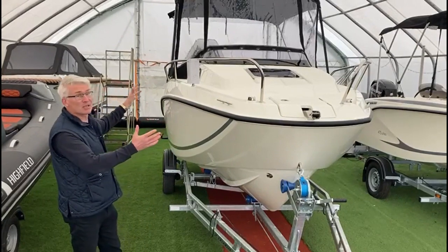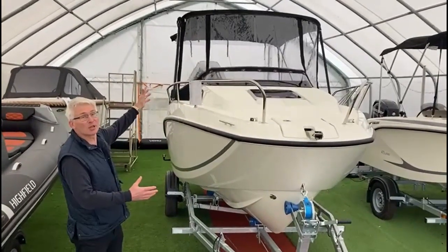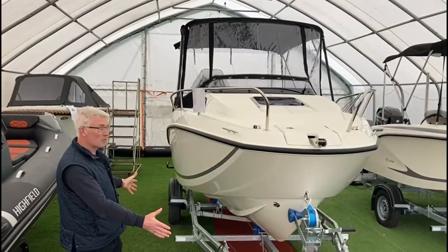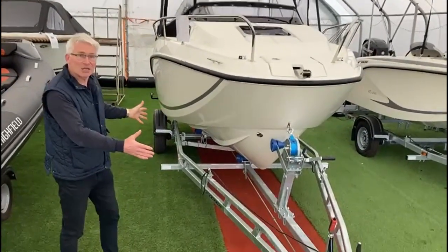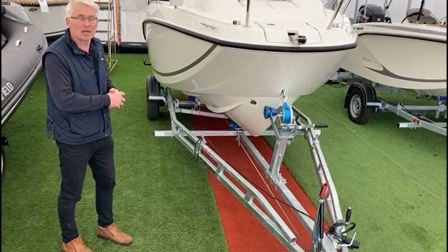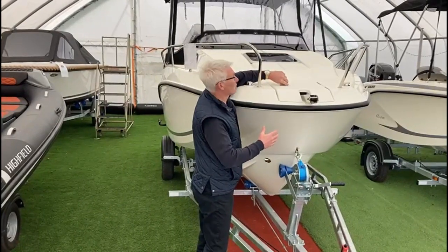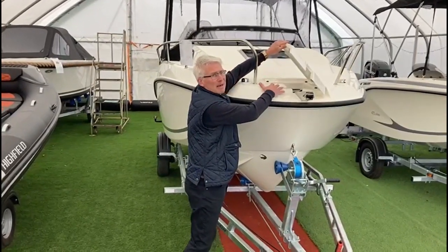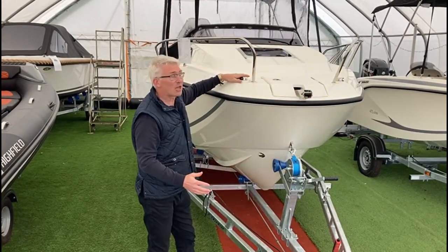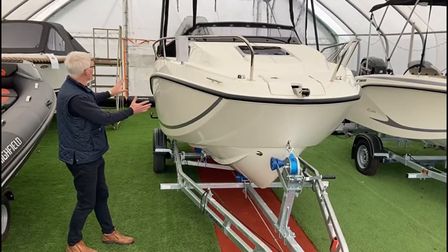This particular model has got the SmartPak, and I'll run through some of the features of that. One of the main features is the full enclosure canopy, which will also make up into a bimini as well. We've also got this matched up with a 1500 kilogram trailer package, which means that most saloon cars and estate cars will be able to tow this package without too much issue. What is really nice about the boat is the incredible build quality — a really nice anchor locker here, stainless steel cleats, bow rollers, navigation lights, and really nice modern glazed windscreens with a great modern look to it as well.